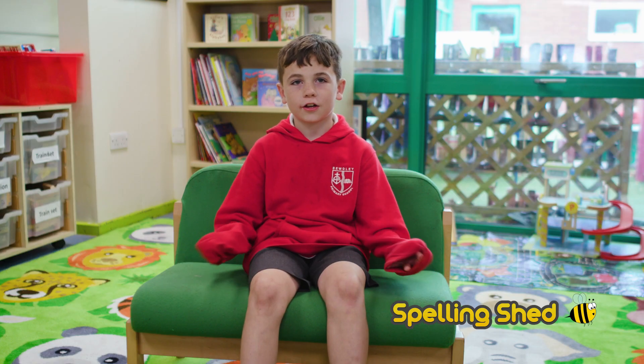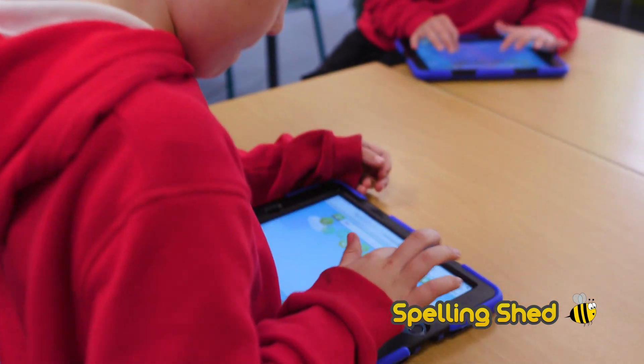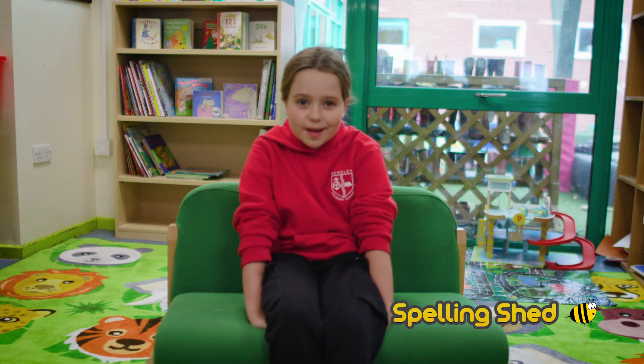Spelling Shed is like a fun game where you have to spell words. It's learning and having fun. It has improved my spelling a lot. I think it's really good, it really helps with my spelling.